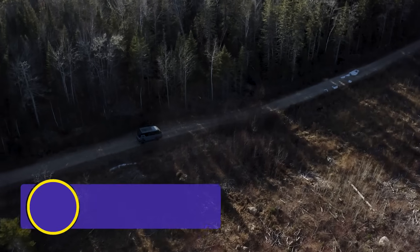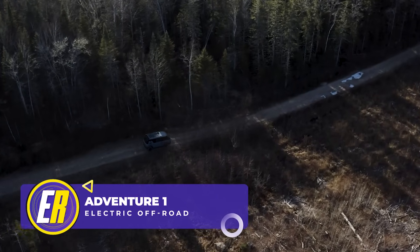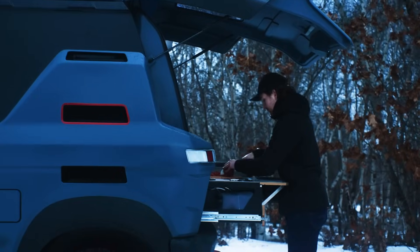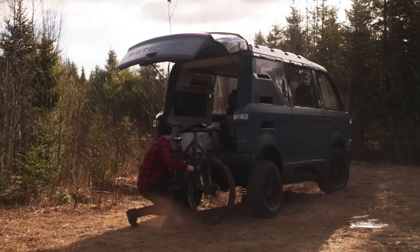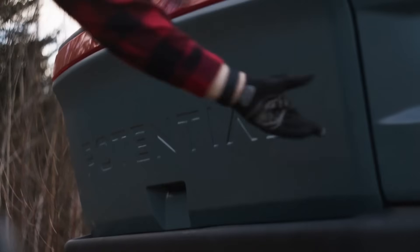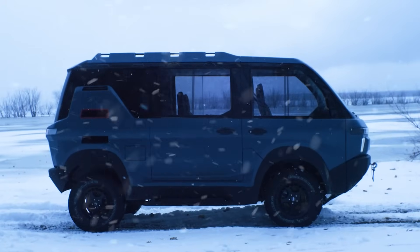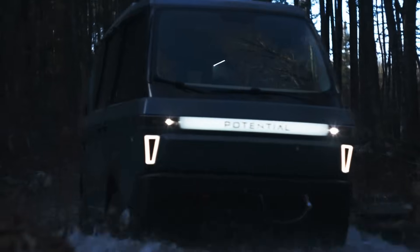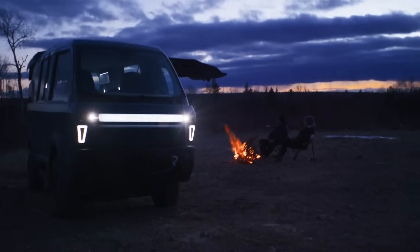Electric off-roaders, prepare to be dazzled. This is the Potential Motors Adventure One, and it will get you out into the wilderness. With a kitchenette and room for a mountain bike, this narrow beast is like a gateway vehicle for adventure. The snow doesn't stop it either. The 64-inch width is narrow enough for most ORV trails, so splashing through creeks won't be a problem.